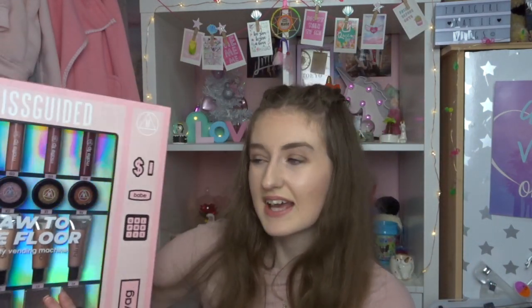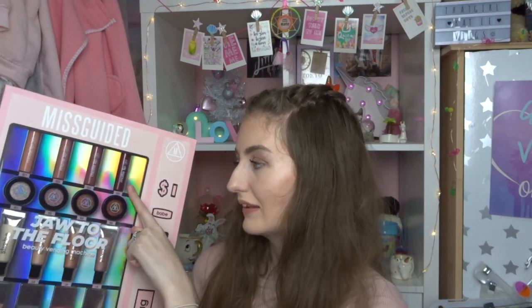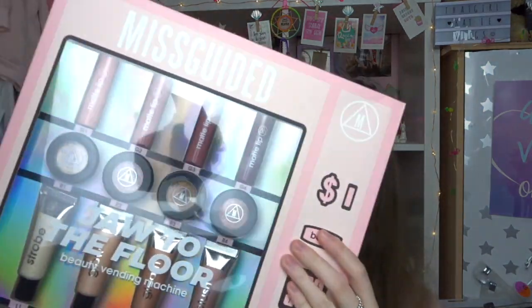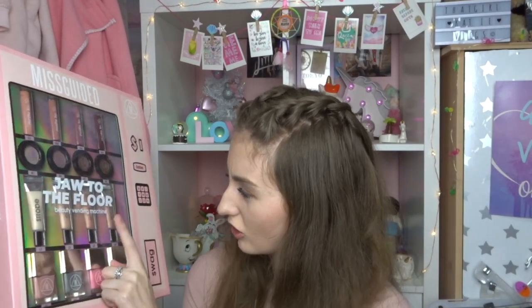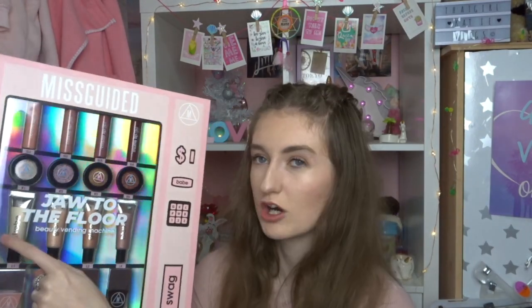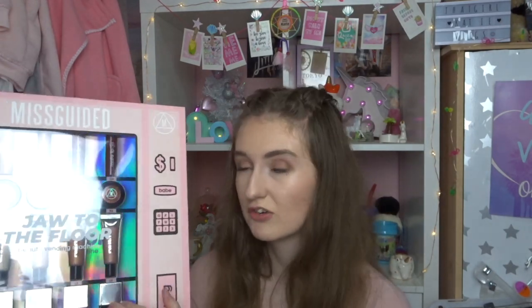The next thing I got is a Missguided gift set, which I also spotted on Black Friday. It's got four matte lipsticks, four eyeshadows - honestly, tell me how beautiful they look - and then a blusher, a gloss, a glow, and a stroke with liquid highlighters and blushes. It's also got four nail varnishes, and I can literally smell them from here through the packaging.